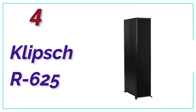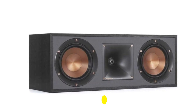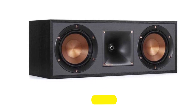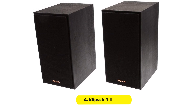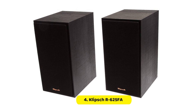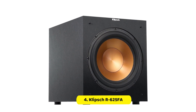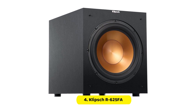At Number 4, the Klipsch RF-625FA. This system includes Klipsch RF-625FA Dolby Atmos floor-standing speakers, a Klipsch RF-52C center channel home speaker, two Klipsch RF-41M bookshelf home speakers, and a Klipsch R-12SW 12-inch 400W all-digital powered subwoofer in a sleek brushed black finish.